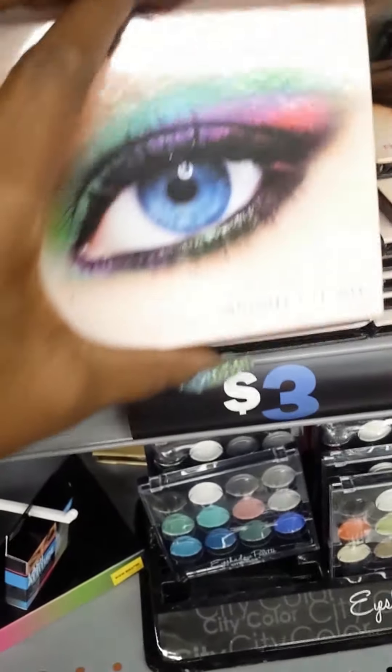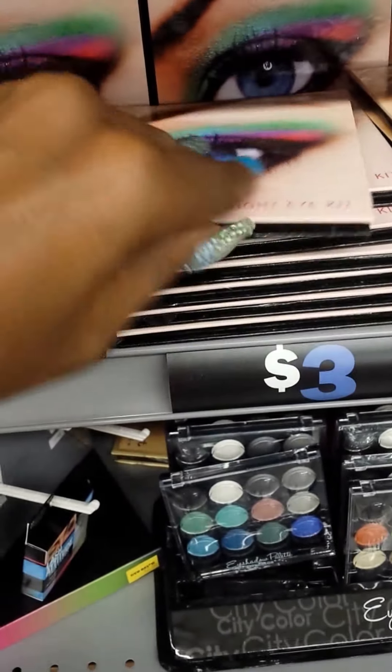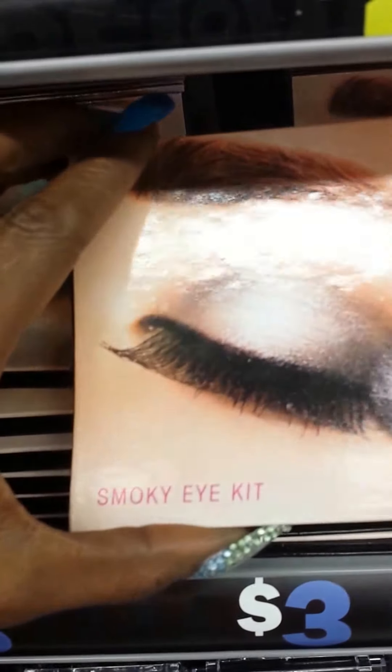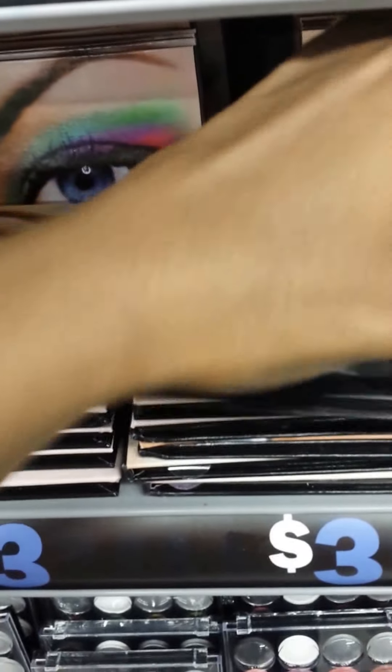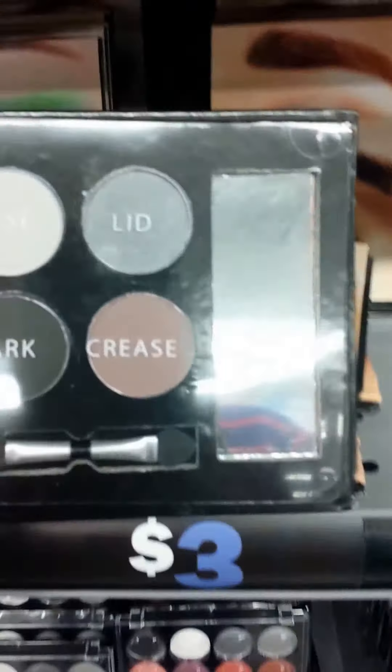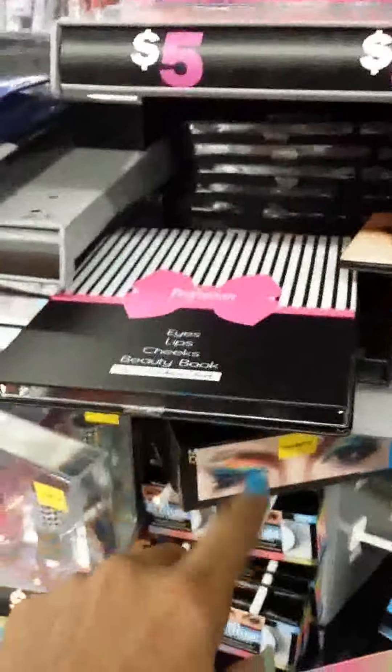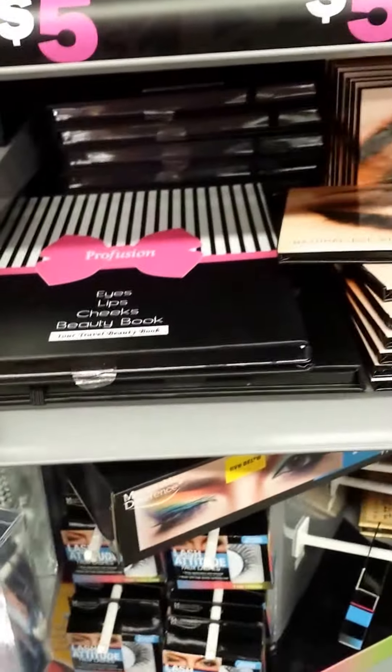Then they have the Bright Eye Kit — let's see what that looks like. Oh, pretty! And they have Smoky Eye — that's what that one is, looks like that. And look, they're only $3. Now, this one may be a little more, could be $5, I'm not sure.